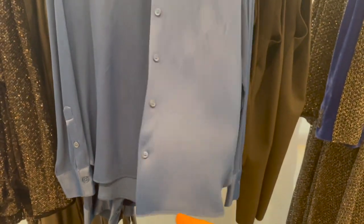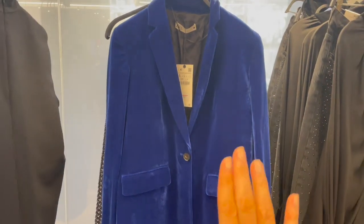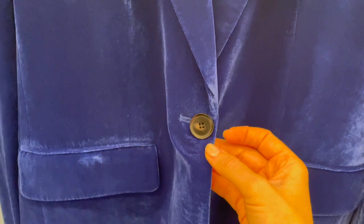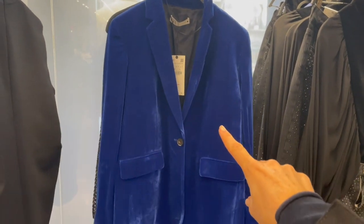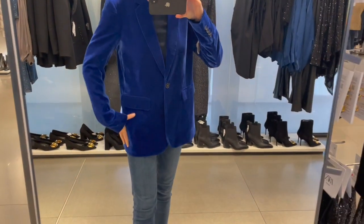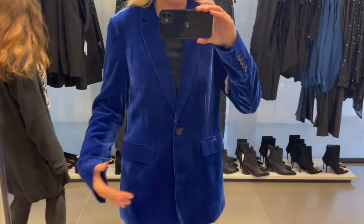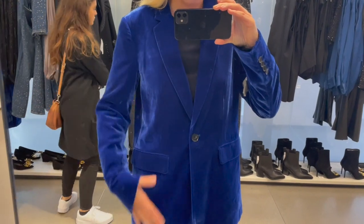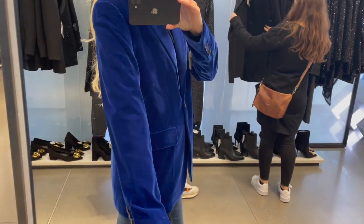Here we have a gorgeous night-blue velvet blazer. This piece is €69.95, with one black button in front. The fabric feels nice, lightweight, and comfortable. I'm trying it on in a size small — it's a little bit wider, oversized cut, so I'd go down one size to get more shape at the waist. But it's very lightweight with a really nice velvet fabric.